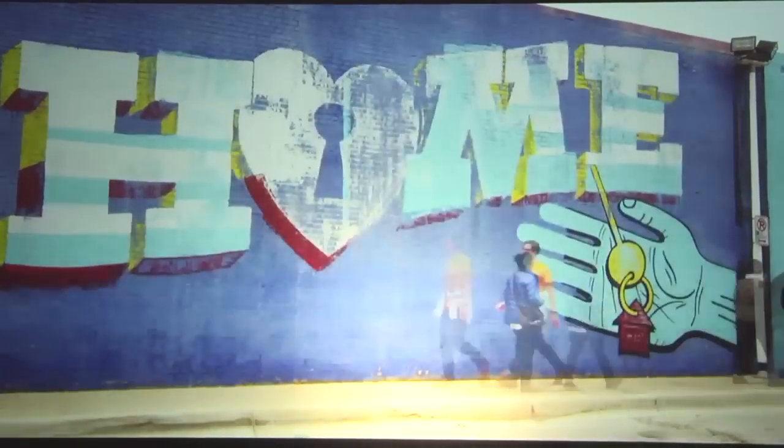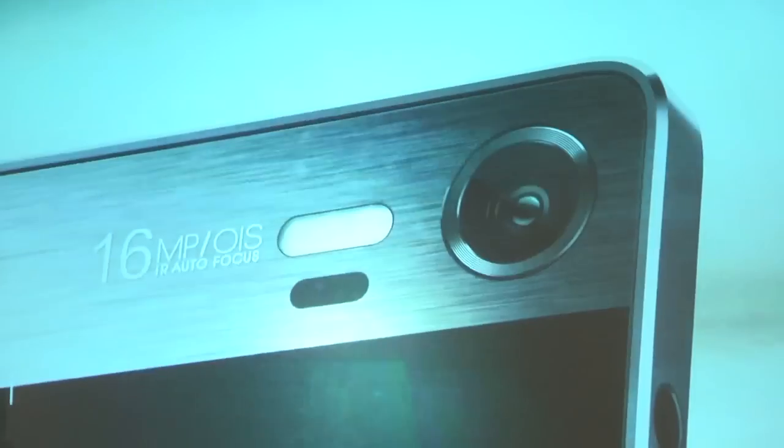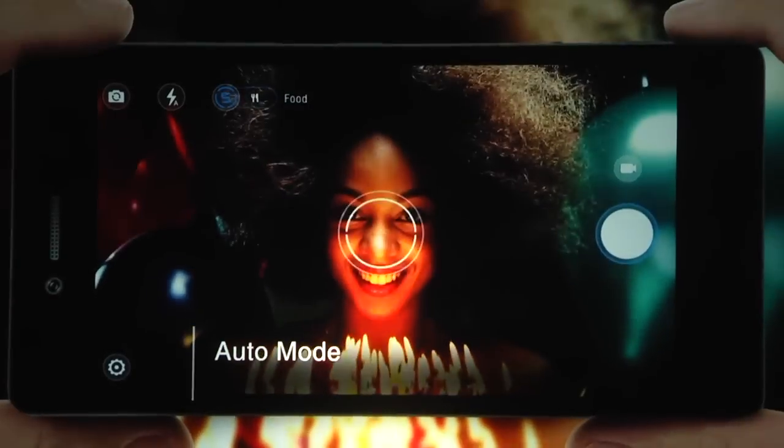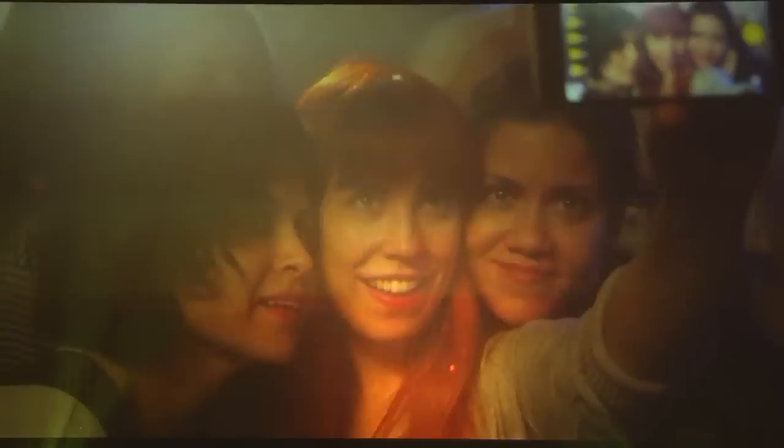The 16MP rear camera is the key feature of the phone, as it offers infrared autofocus, optical image stabilization, a six-element lens, and a tri-color flash that adjusts automatically in different lighting conditions. The 8MP front camera is great for taking selfies, if you're into that.